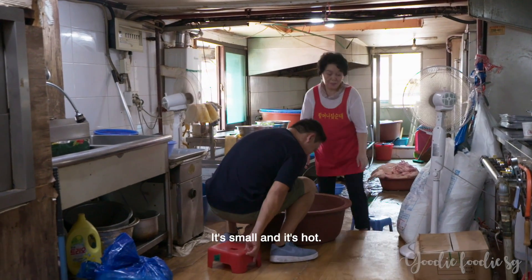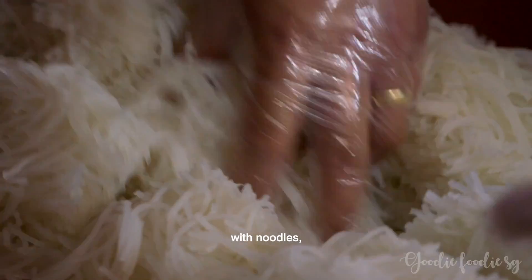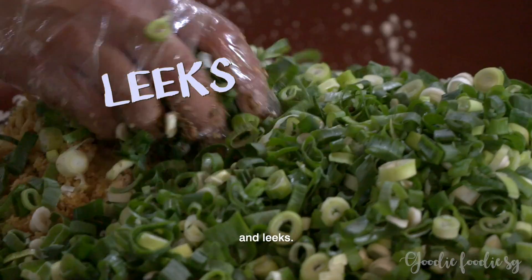It's small and it's hot. We mix blood with noodles, rice, ginger, garlic and leeks.